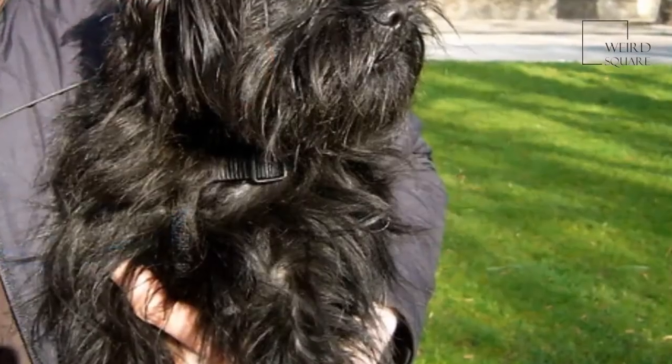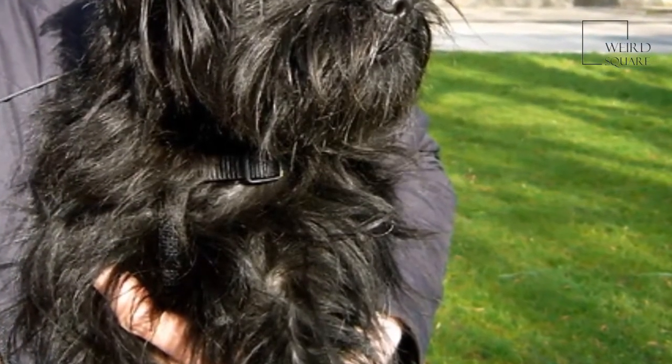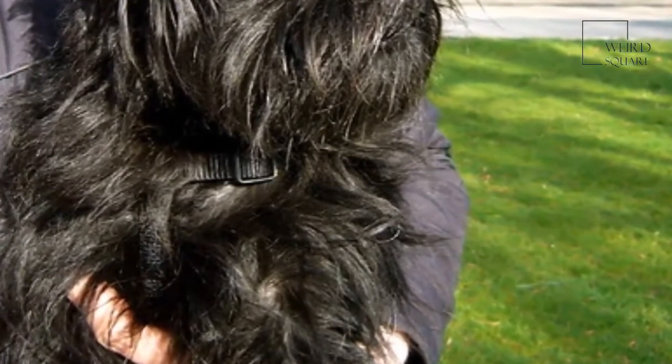The head of the Affenpinscher is domed, with a short muzzle, small ears and dark eyes, and its trademark monkey-like expression is exaggerated by its protruding lower lip.